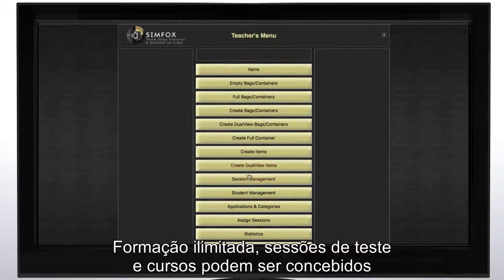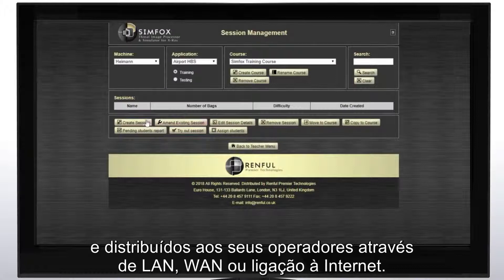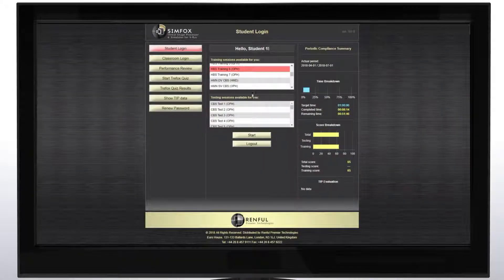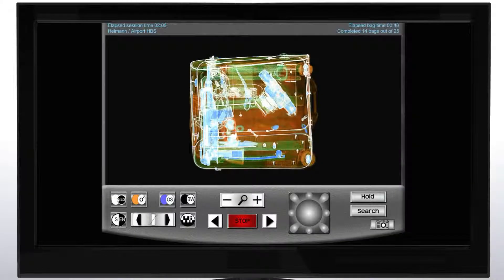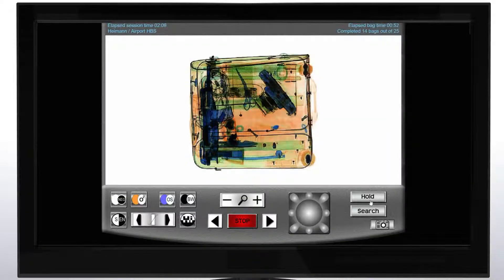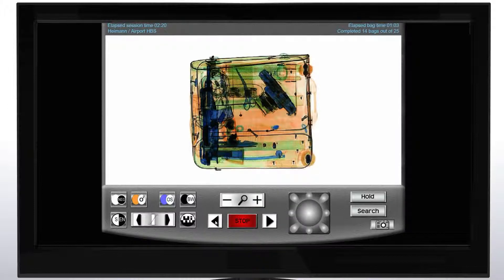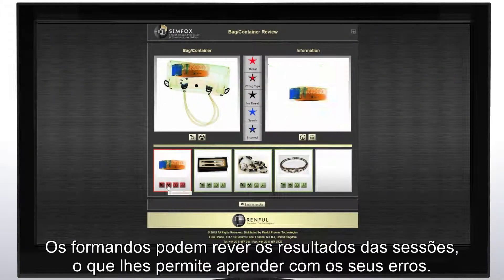Unlimited training, testing sessions and courses can be created and assigned to your screeners via LAN, WAN or Internet connection. Simfox can review their session results allowing them to learn from their mistakes.